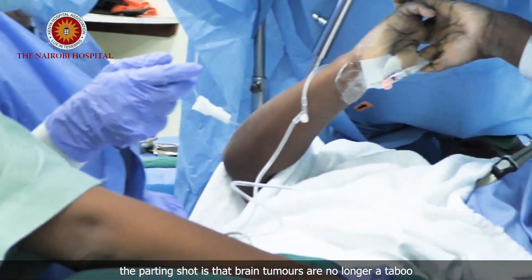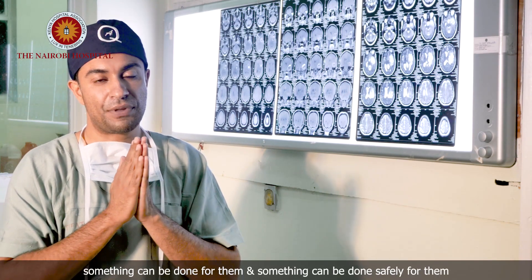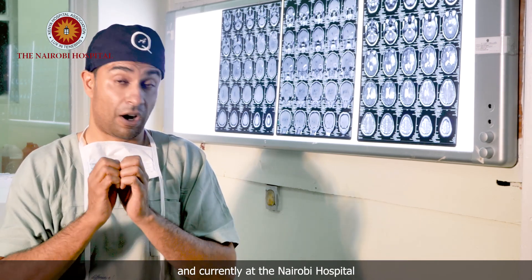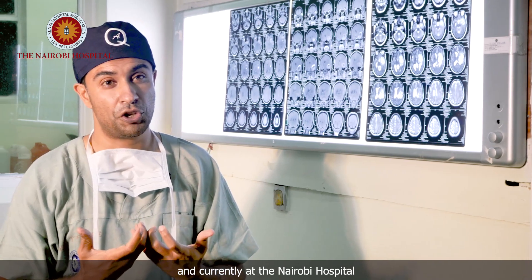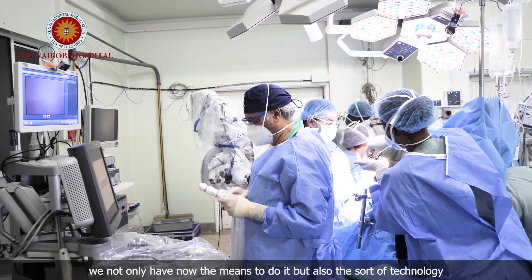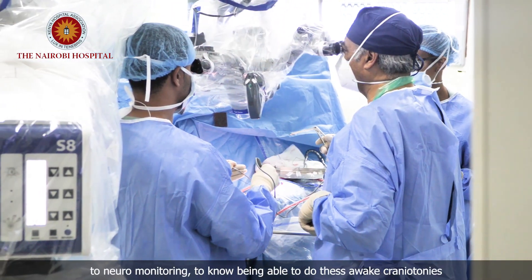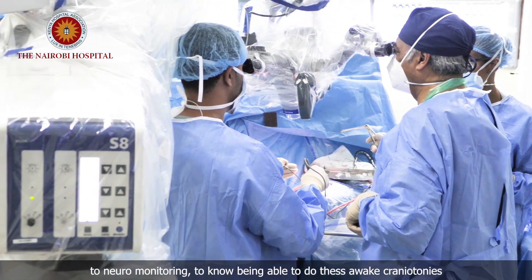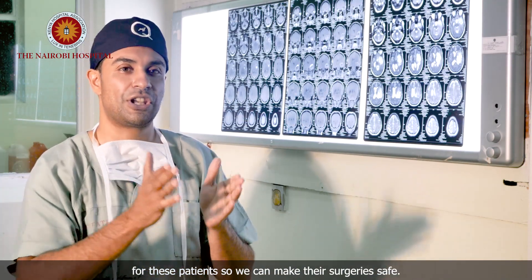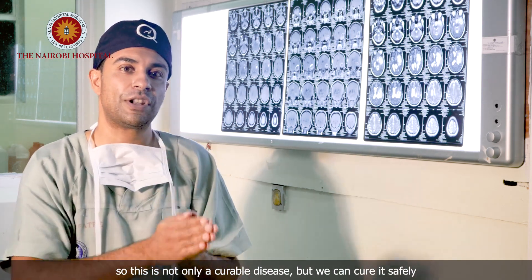The parting shot is that brain tumors are no longer a taboo. Something can be done for them, and something can be done safely for them. Currently, at the Nairobi Hospital, we not only have the means to do it, but also the sort of technology — from intraoperative ultrasound, to neural navigation, to neuromonitoring, to now being able to do awake craniotomies for these patients — so that we can make their surgeries safe. This is not only a curable disease, but we can cure it safely.